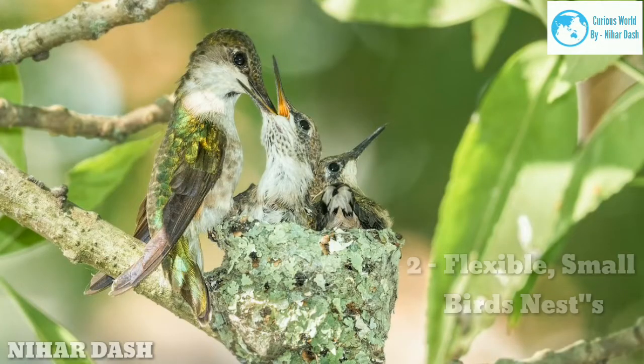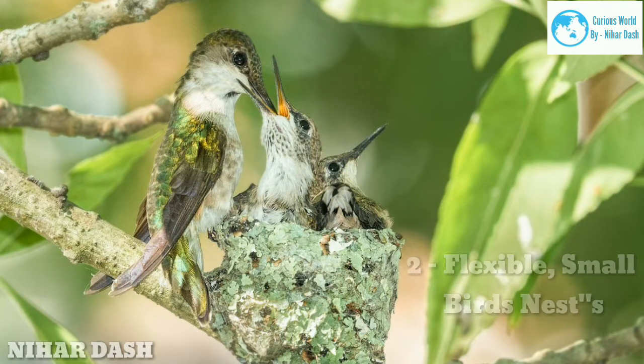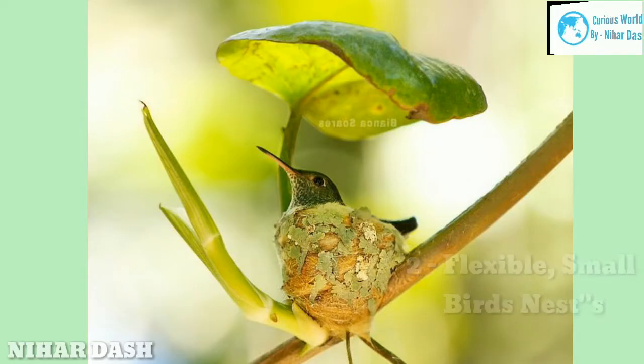Two: flexible small bird nests — hummingbird nests. It should come as no surprise that hummingbirds, our smallest birds, make the smallest nests. Hummingbirds build nests on top of tree branches using plants, soft materials, and spider webs. Ruby-throated hummingbirds decorate theirs with flakes of lichen.